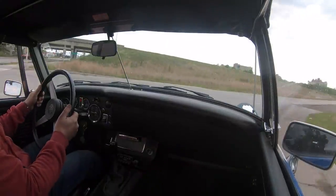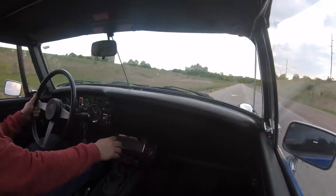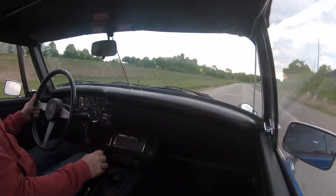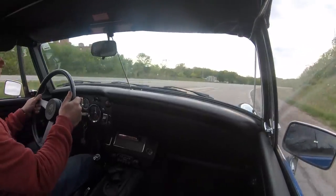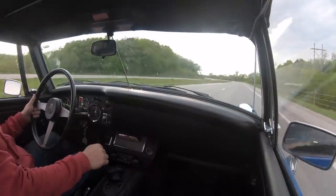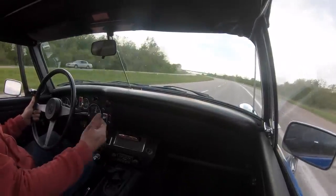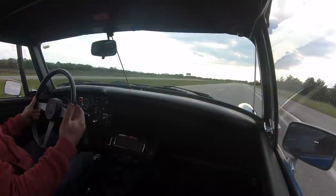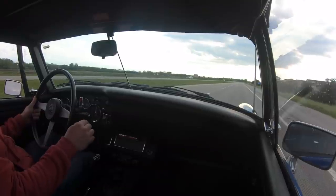Here's something I would typically avoid doing in an earlier Sprite or MG Midget — merging onto an interstate. The gearing in the Triumph powered cars allows it to go interstate speeds for long periods of time. I've actually driven this car to other states. A Mazda Miata would probably be more comfortable and less stressed on a journey like this, but I feel the last version of the MG Midget is a car you can truly drive anywhere you want to. This is definitely the most versatile version of the Midget.